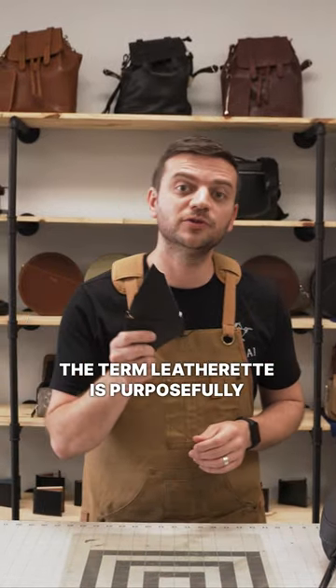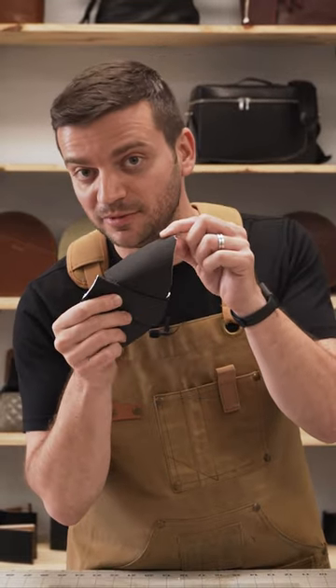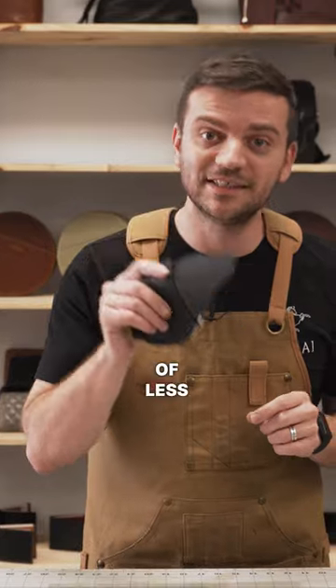The term Leatherette is purposefully misleading. It's made to sound like leather for an item that looks like leather, and it is there to take advantage of less leather-savvy folks that are looking for the real thing.